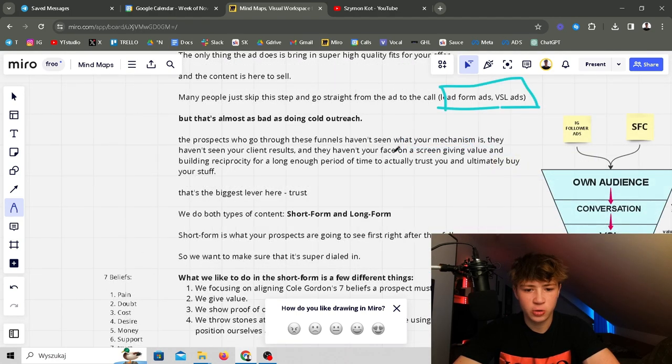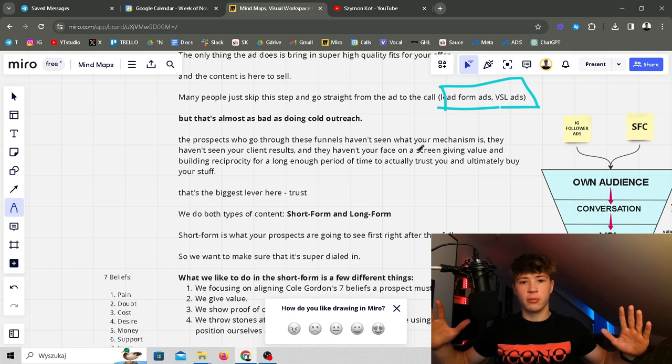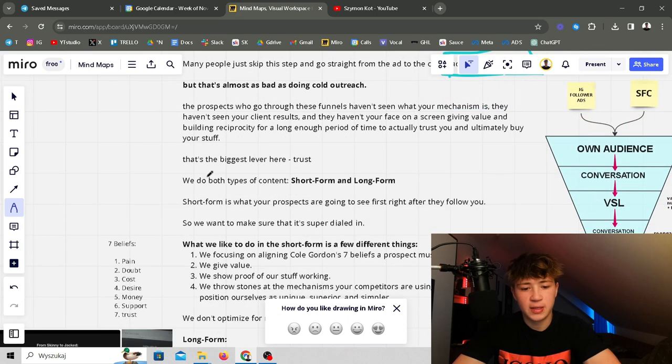Prospects who go through those funnels haven't seen your mechanism, your client results, or your face on screen. They see you for the first time and haven't absorbed enough value to actually trust you and buy. I personally wouldn't buy a program from anyone if I didn't watch at least one long-form YouTube video where they're talking for at least 30 minutes — to know they're a legit person with real results who can actually help with my problem. The biggest lever here is trust.